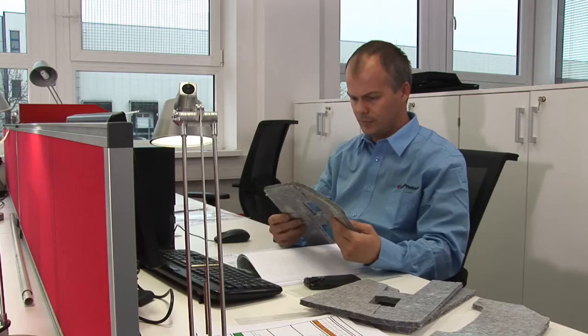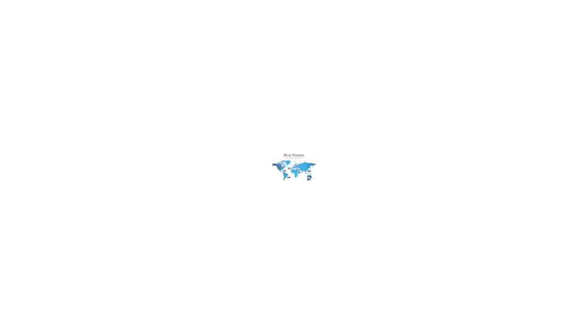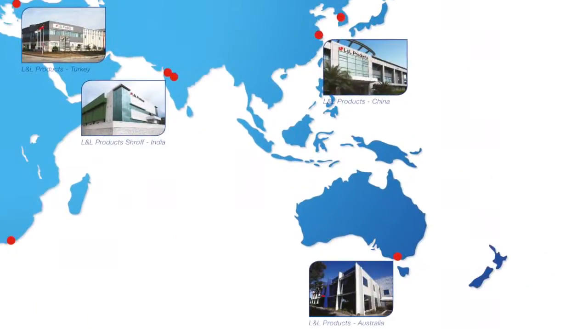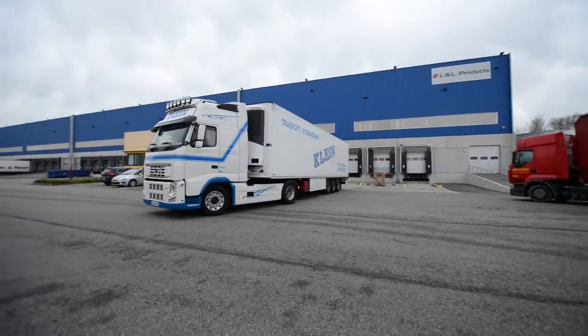Once the material or design has been agreed upon, our extensive in-house production operations swing into action. Currently, we have nine manufacturing facilities located in the Americas, Europe, and Asia. This approach allows us to be close to our customers and, at the same time, have complete control of quality and delivery schedules.